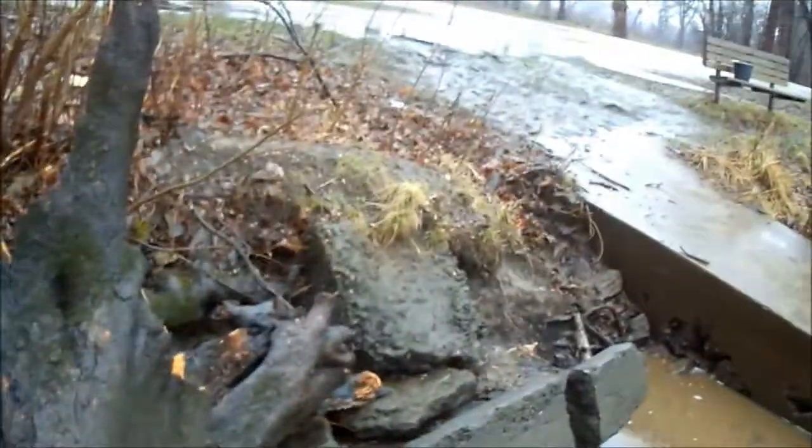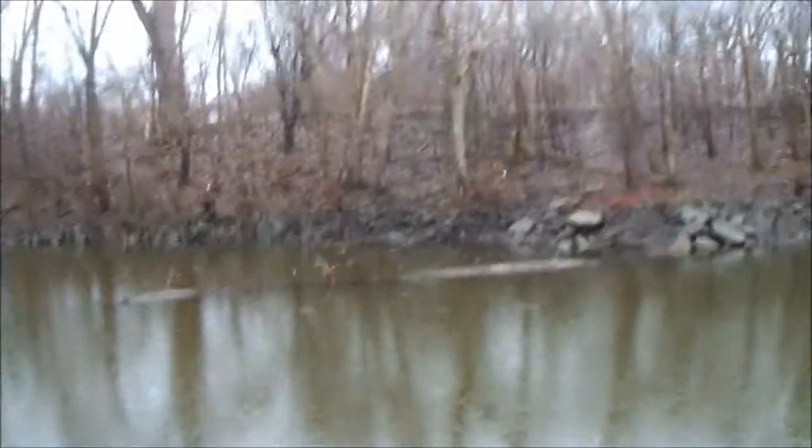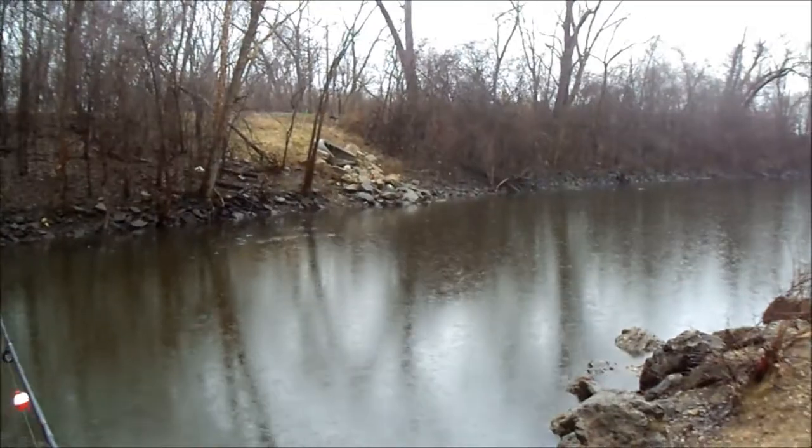Pretty stuff. Alright guys, I got my line caught and I had to climb out on this very slippery fallen tree to get it unhooked. I haven't fallen yet, but this thing is slippery. That was not fun to get that out, but I'm in the last little spot I'm gonna try here.